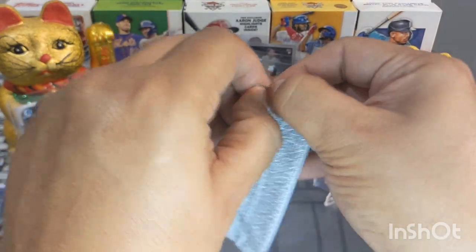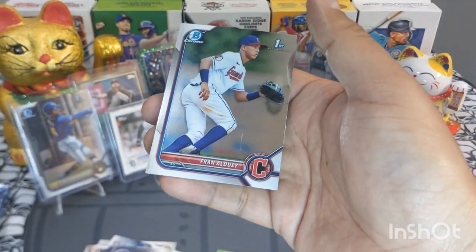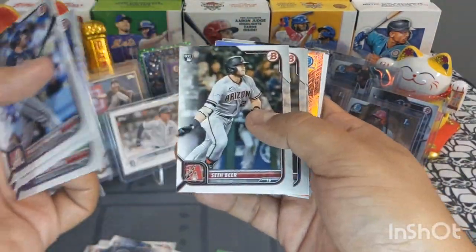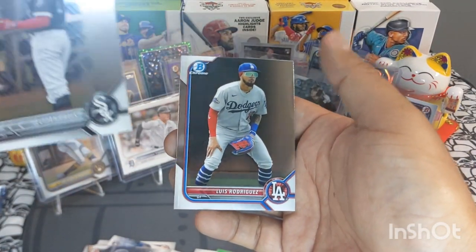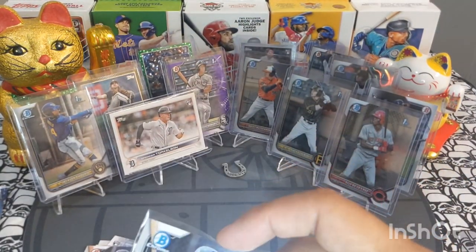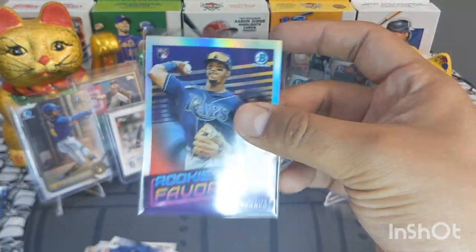More packs — next pack out. Wander Franco, very nice. Matt Fraser and Friend Aldoui, cool. Nothing crazy, let's keep ripping. Freddie Freeman, very nice. Austin Martin, Junior Sanchez — sleeve that up. Alexander Vargas, Elijah Tatis First, Luis Rodriguez Chrome — beautiful. Going to sleeve up this Elijah Tatis Bowman First — let's hope this guy can make something happen.